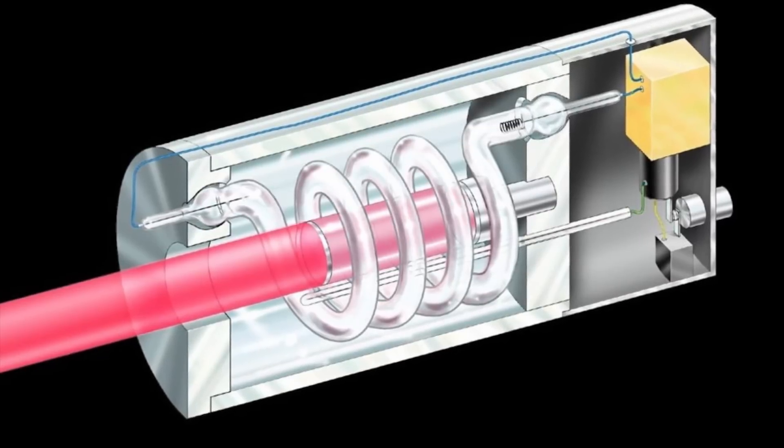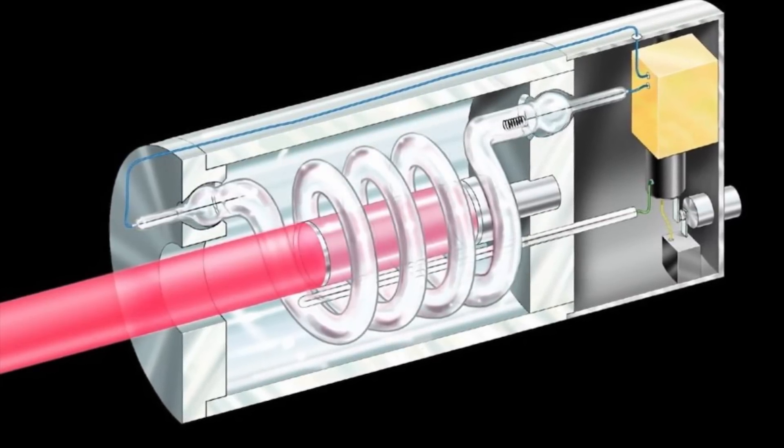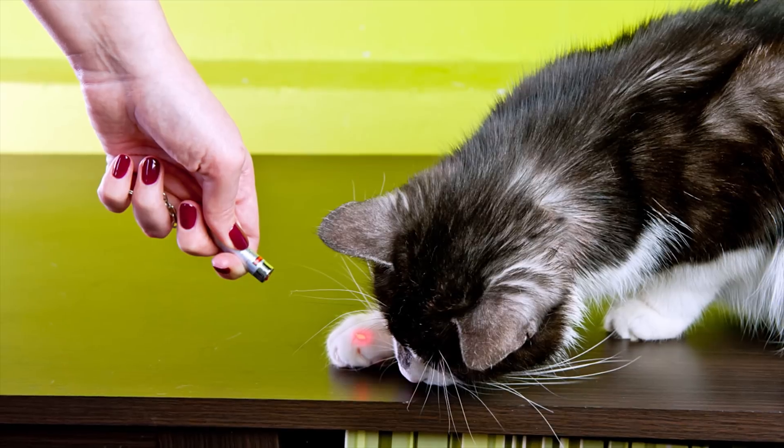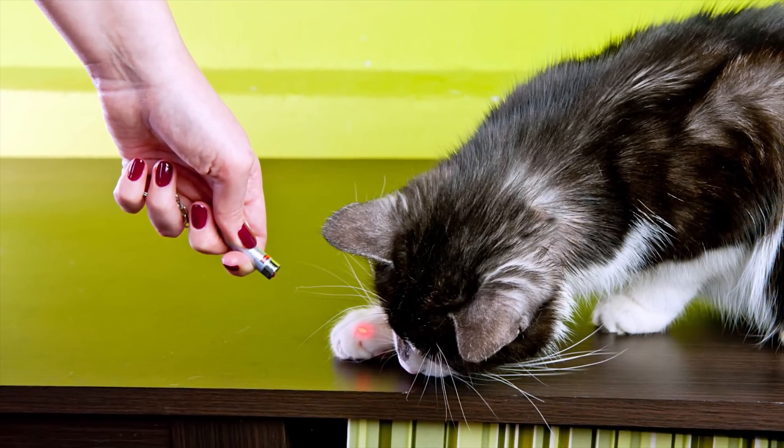Eventually, enough in-phase photons will bounce back and forth off of two mirrors on either side of the laser, and shine through one mirror, which is semi-transparent, forming a laser beam that you can use to play with your cat.